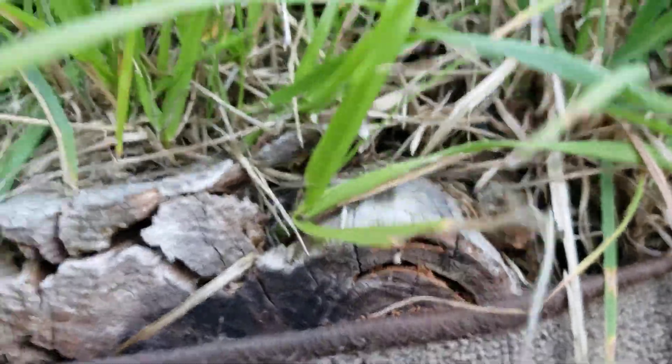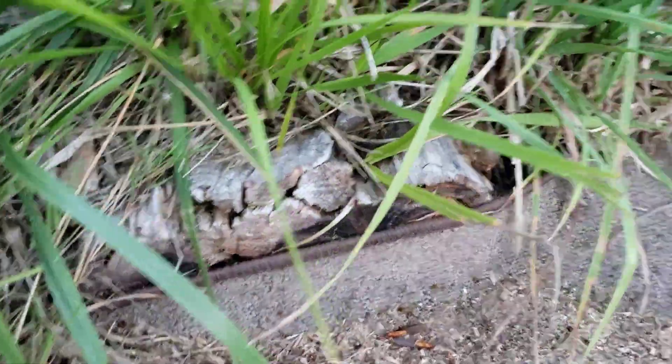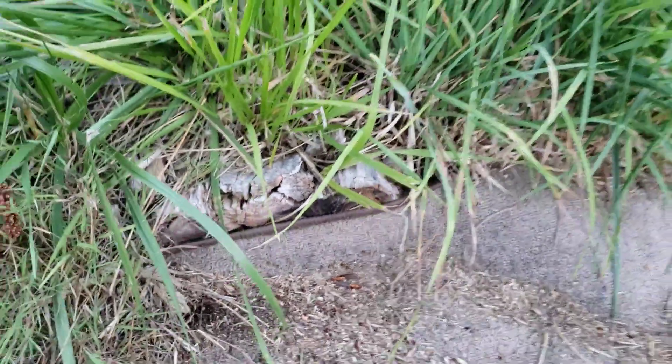Happens once a year out of this log — a whole flood of termites come right at dusk, just like it is.